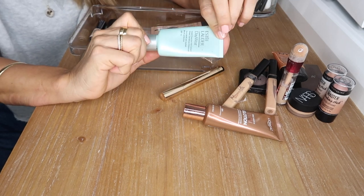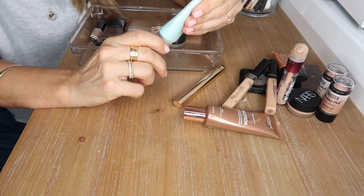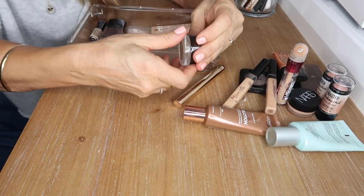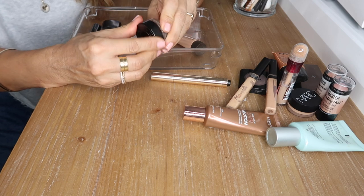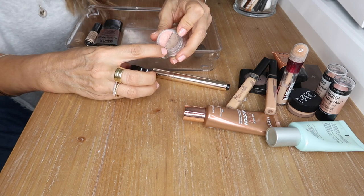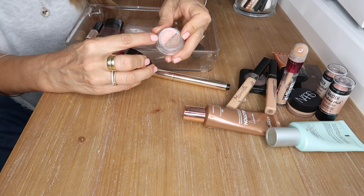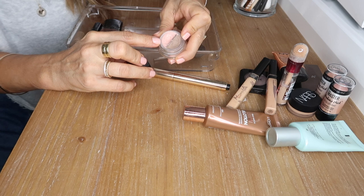This is the Estée Lauder Day Wear tinted moisturizer that I used while overseas this year — great product but it's been discontinued and almost run out, so I'll hold on to it until I use it up. This is the Becca Shadow and Light Contour Mousse — an amazing product. The mousse for brows is too light for me, but for the under eye it's amazing.